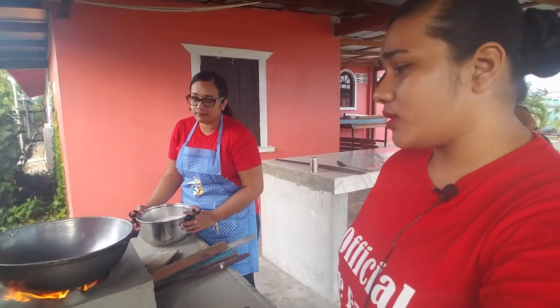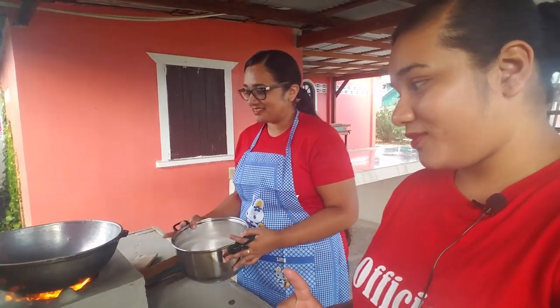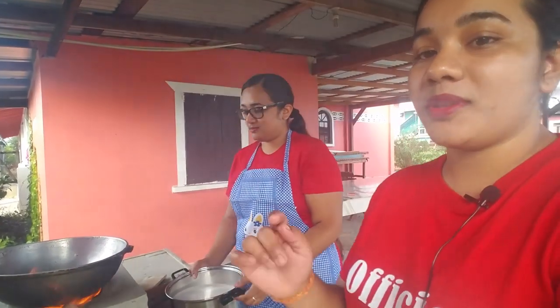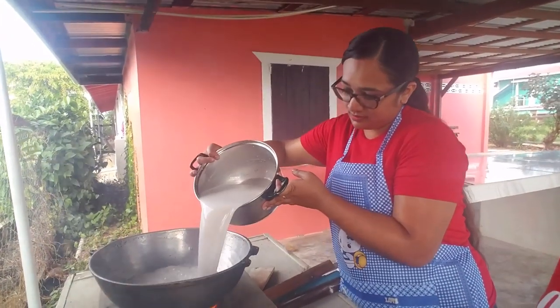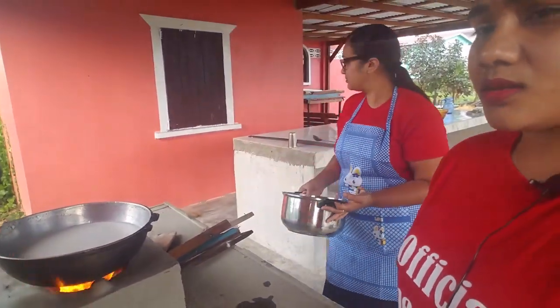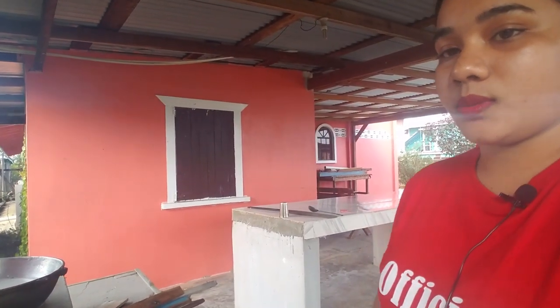Now it's time to throw in the coconut milk in the karahi. I want to ask you guys something — is it karahi, canary, or what is the word you use for this? We say karahi. I don't know, some people say canary, so let me know in the comments what the correct word is. So the coconut milk is in the karahi right now and now we gotta wait until the water boils out. Let's wait and see what's gonna happen.